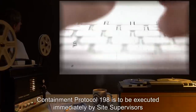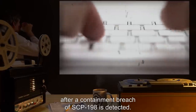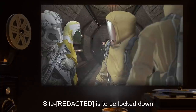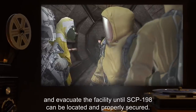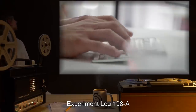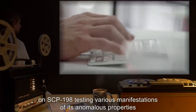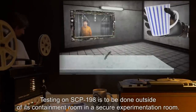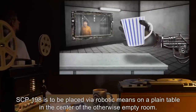Containment Protocol-198 is to be executed immediately by site supervisors after a containment breach of SCP-198 is detected. In the event that the alarm attached to SCP-198's scale is sounded, the site is to be locked down and all personnel are to immediately avoid any beverage containers and evacuate the facility until SCP-198 can be located and properly secured. Experiment Log-198-A: Testing on SCP-198 is to be done outside of its containment room, in a secure experimentation room. SCP-198 is to be placed via robotic means on a plain table in the center of the otherwise empty room.